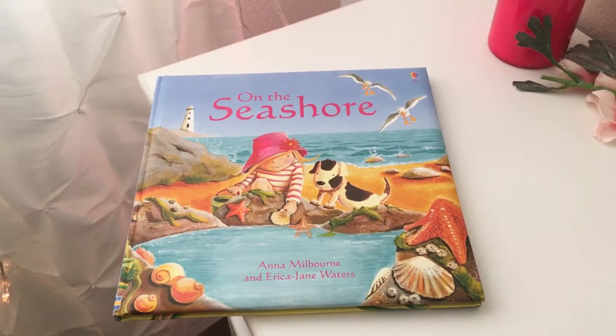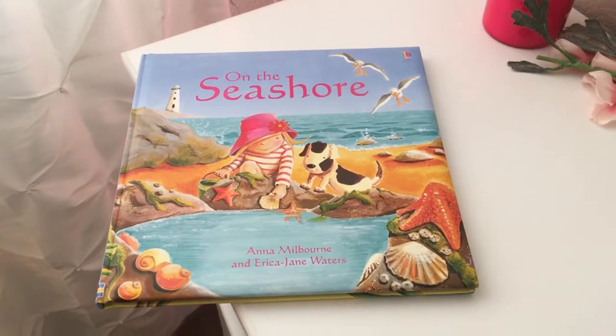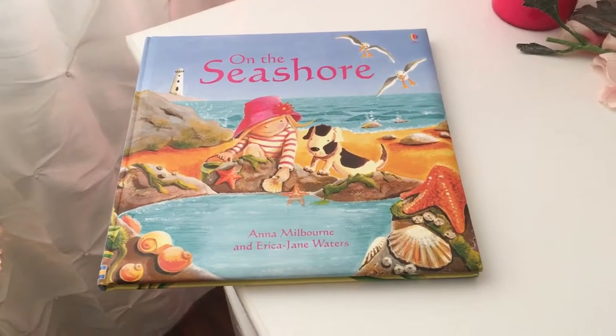I noticed that on YouTube this book hasn't really been shown yet, so I wanted to show you Usborne's On The Seashore picture book.